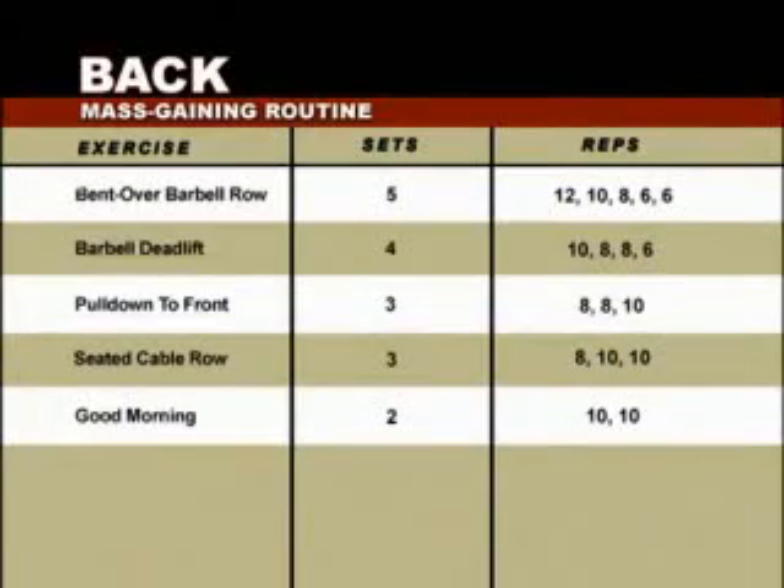We've designed a killer five-exercise program for a broader, more powerful back, starting with the Bent Over Barbell Row: five sets of 12, 10, 8, 6, and 6, pyramiding up weight each set. Second, the Barbell Deadlift — four sets pyramiding up: 10, 8, 8, and 6 reps. Third, the pull-down to the front: three sets of 8, 8, and 10, starting heavier then lightening up for the third set. Fourth, the Seated Cable Row: three sets pyramiding down — 8, 10, and 10 reps. We finish with the Good Morning, two sets of 10.